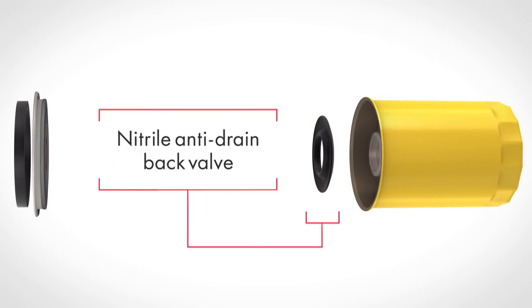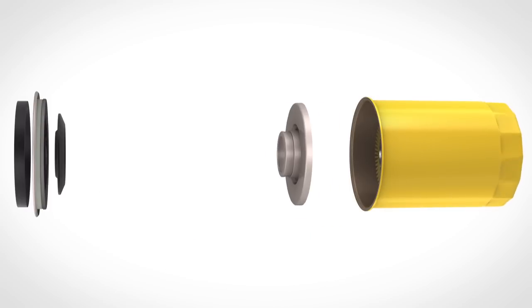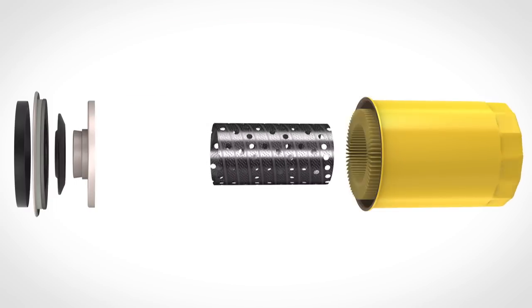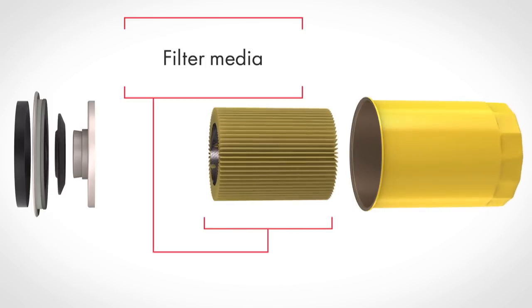A high quality nitrile anti-drain back valve prevents dry starts, providing adequate lubrication at startup. A pressure relief valve, where required by the vehicle original equipment manufacturer, allows proper oil flow and lubrication throughout the engine for the life of the filter. A spiral wound center tube provides reinforced internal strength, increased durability, and maximum support of the filter media. This prevents collapsing that can happen in lesser filters should restricted conditions occur.